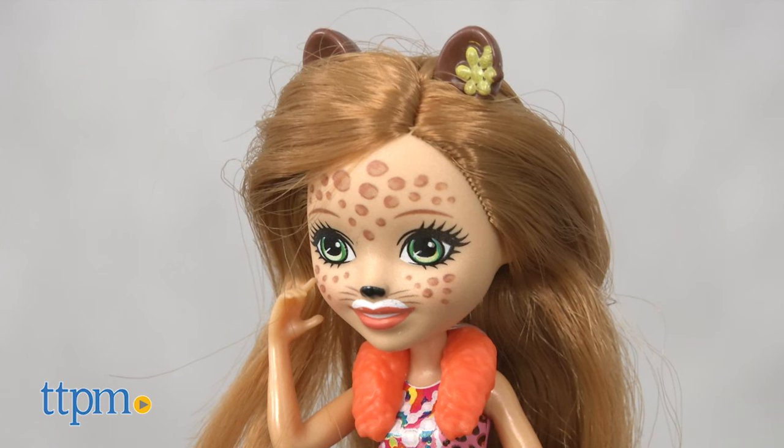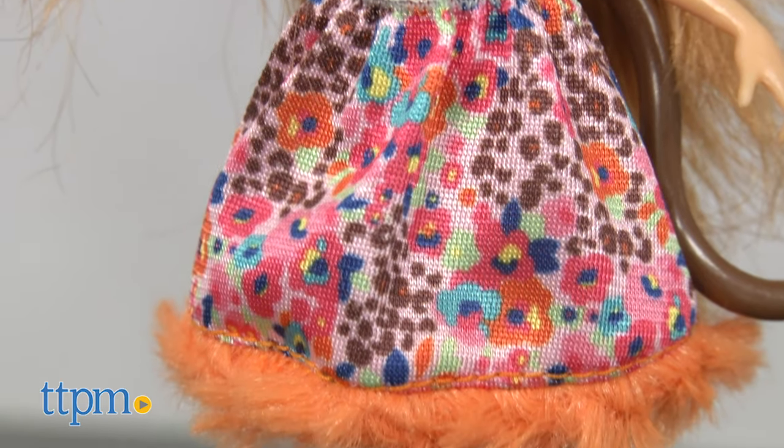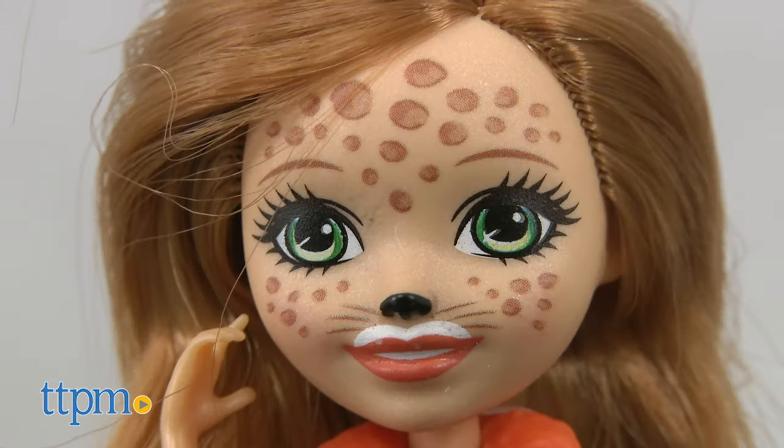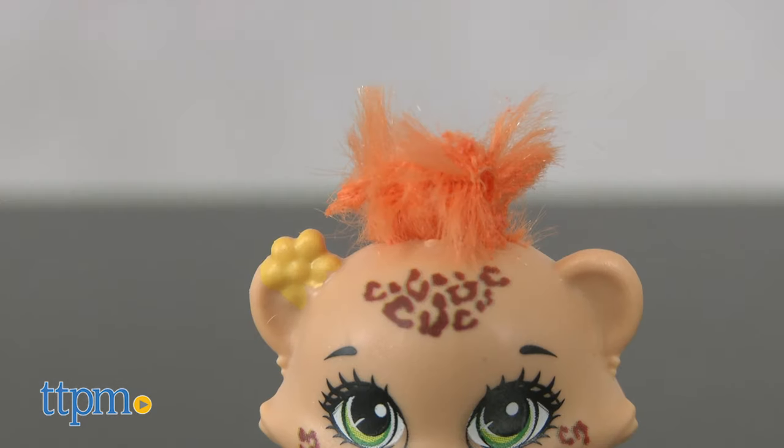Cherished Cheetah wears a floral and animal print outfit with orange furry trim and faux fur accents. Very much a cheetah, she has ears, a tail, and spots on her face. Quick Quick the cheetah has fur and wears a flower on her ear.